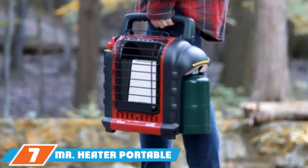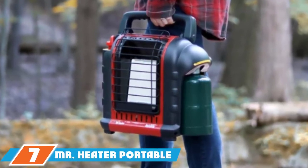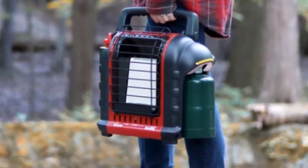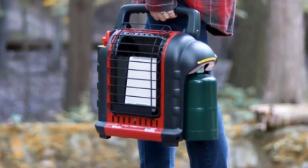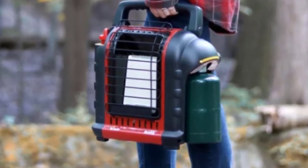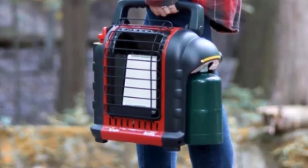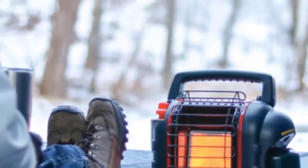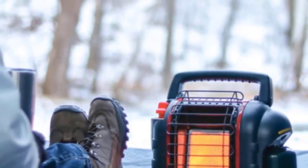At the 7th position of our list, we have the Mr. Heater Portable Propane Radiant Heater. Make sure you always have a handy heat source with a portable garage heater. This is a great way to stay warm if you spend time in your garage, workshop, or barn. The Mr. Heater MH9BX Buddy is our pick for a portable heater that will keep you warm wherever you go.